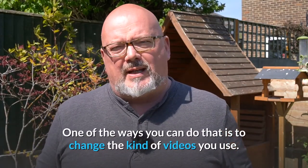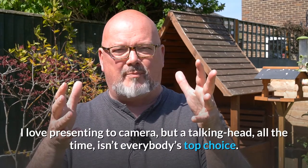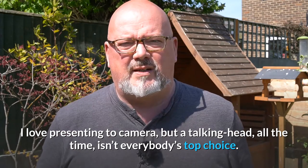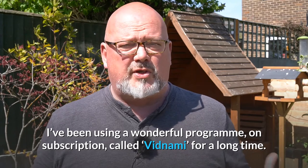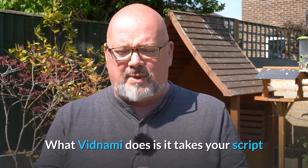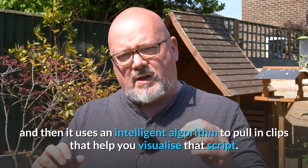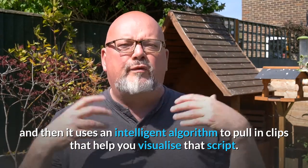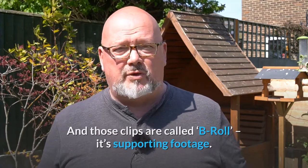One of the ways you can do that is change the kind of videos you use. I love presenting to camera, but a talking head all the time isn't everybody's top choice. So I've been using a wonderful program on subscription called Vidnami for a long time. What Vidnami does is it takes your script and uses an intelligent algorithm to pull in clips that help you visualize that script. Those clips are called B-Roll — that's supporting footage.